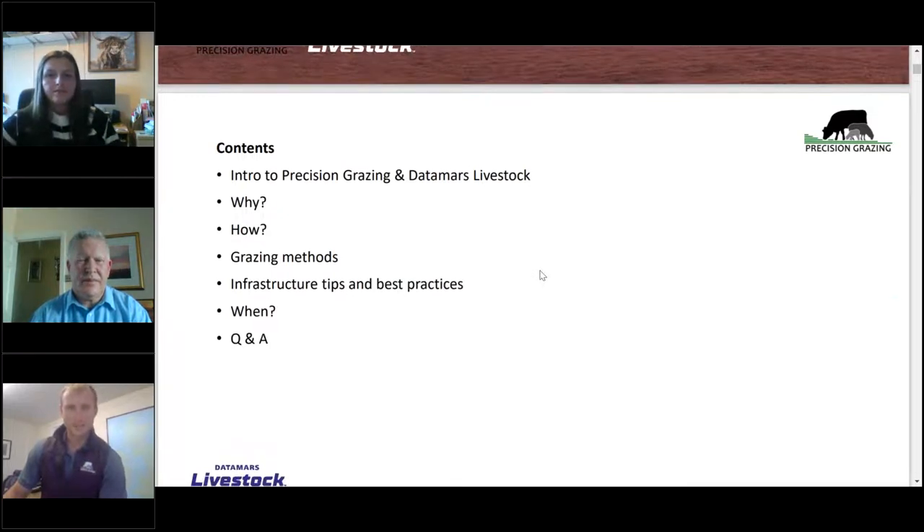Thanks Nia and thanks John and Datamars for inviting me to speak this evening. What we're going to run through is grazing management — why we may do it and how, and some of the methods. John's going to give you some tips and tricks with regards to infrastructure, particularly electric fencing. We're going to look at when you might do it on the farm, and then take questions at the end.